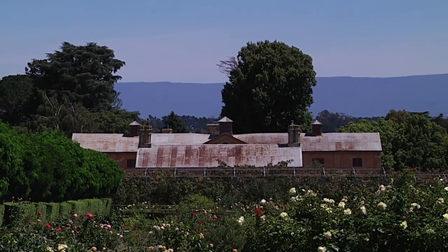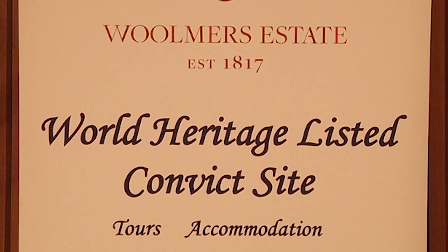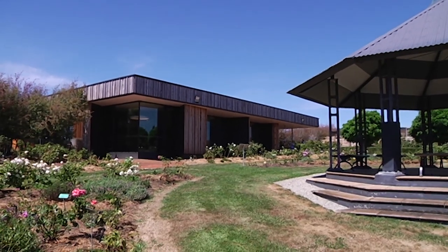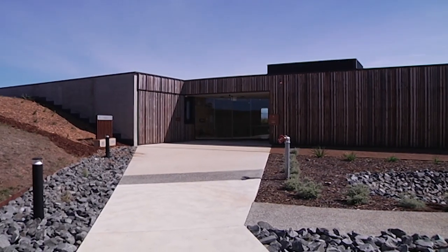Today, it is one of Australia's most significant historic properties, listed as a World Heritage Convict site in 2010. And in 2018, an exciting new visitor centre was added to the mix — the recently opened $5.3 million Nigel Peck Centre.